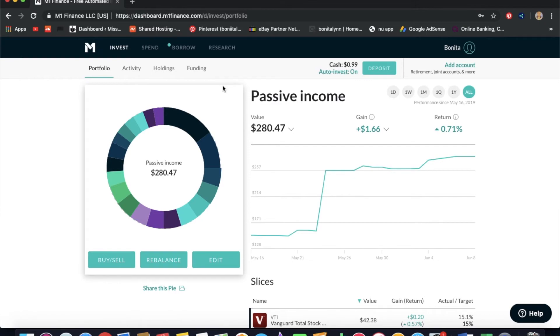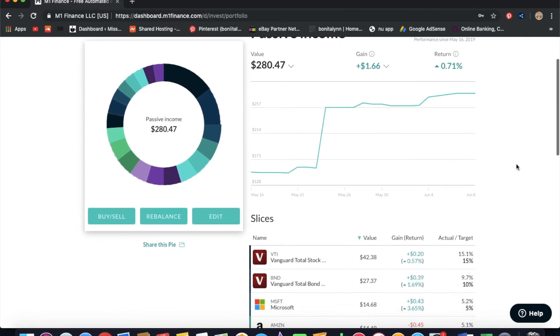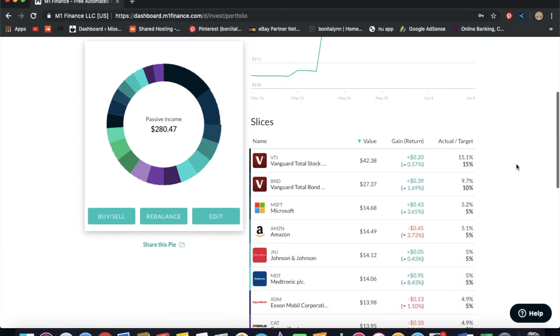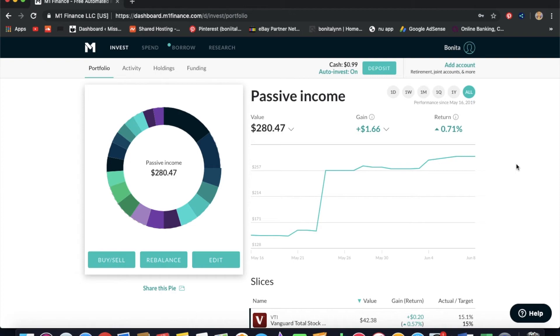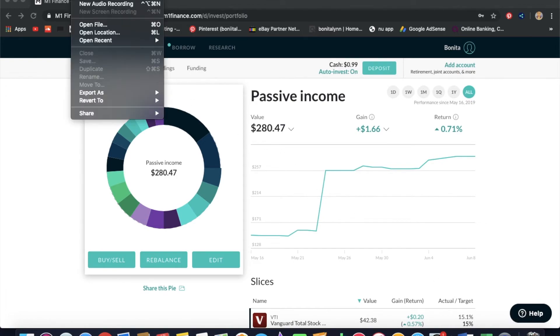The AI will allocate all your money based on the percentages you choose. All you really have to do is rebalance whenever you want, edit your pie, add more stocks, or sell — or you can just leave it. You can set it up as an automatic transfer and the rest is just AI. You go in every once in a while to check on it, and that's all you really have to do.